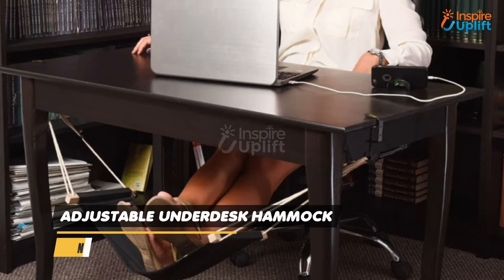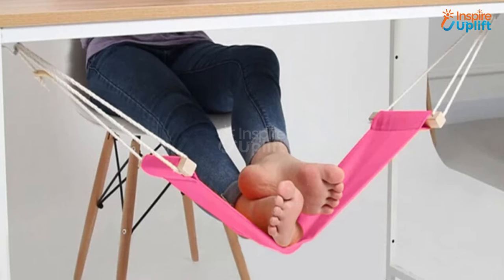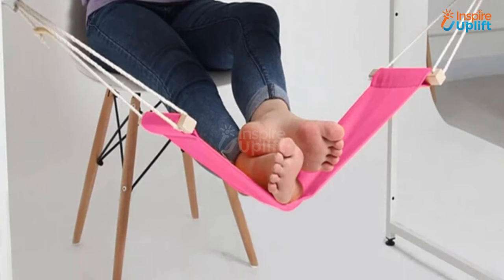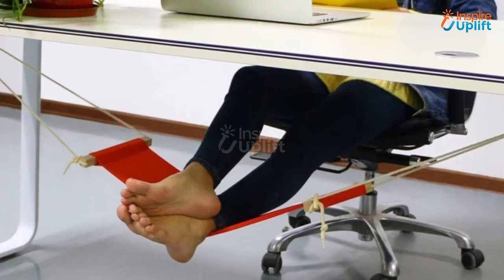At number 7 we have Adjustable Underdesk Hammock. Sitting at the desk during work takes a toll on the back and leg muscles, but not anymore. This underdesk foot hammock is a cheap solution to all the body fatigues that are caused due to excessive workload.